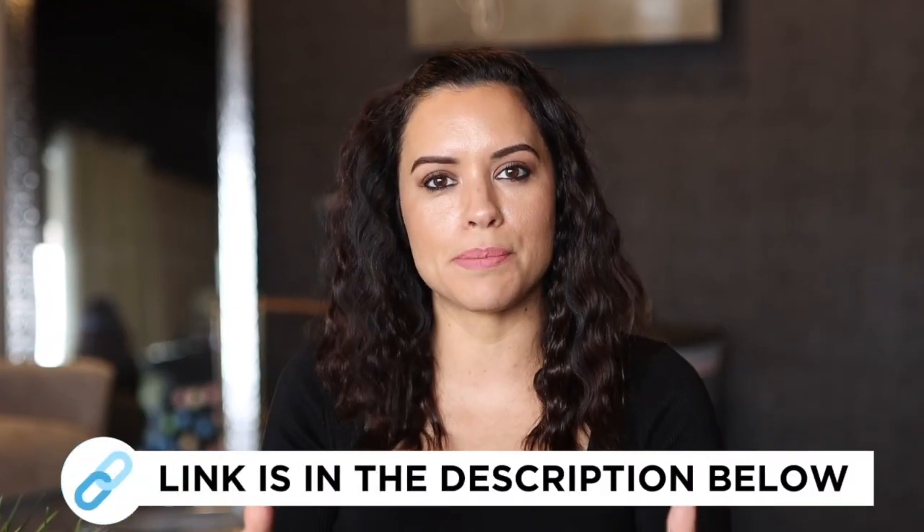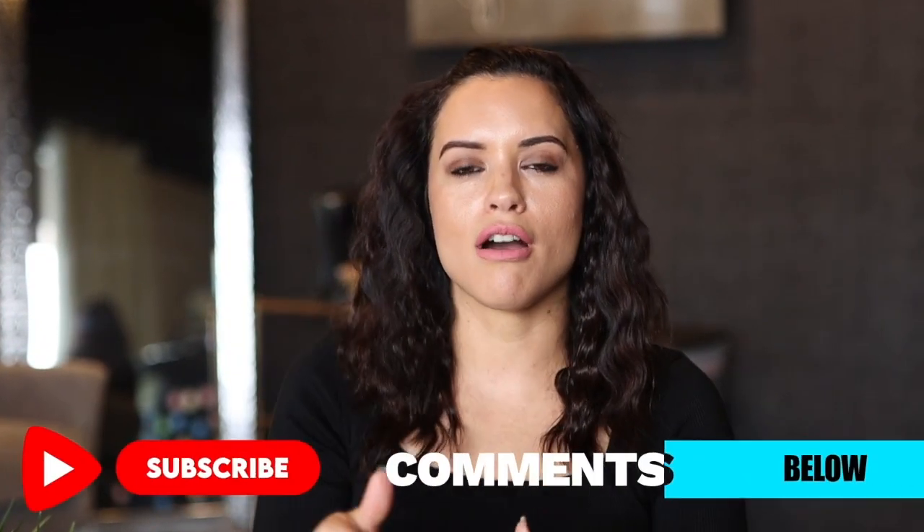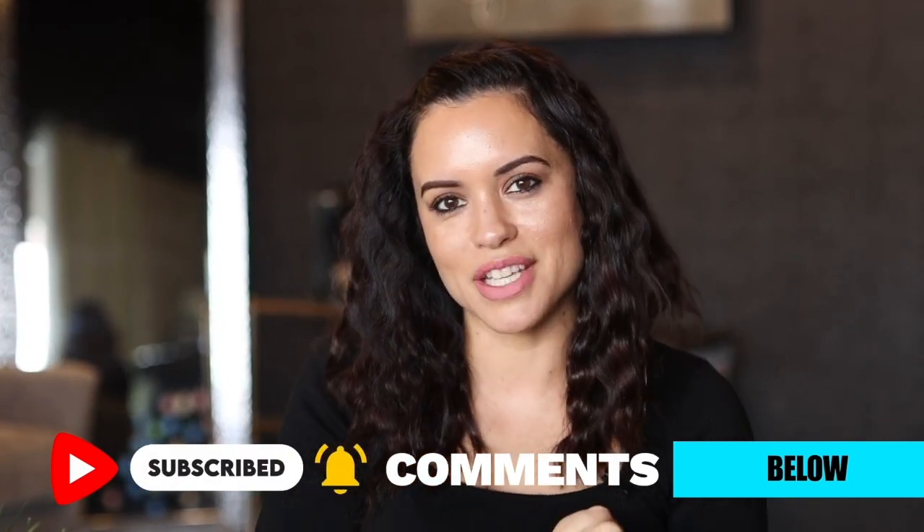If you guys have any questions, click the link below, hit subscribe, comment, and tell me what you think Martha did. I can't wait to hear back from you.